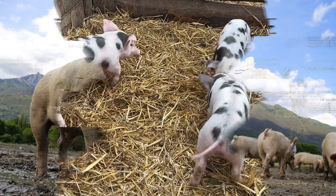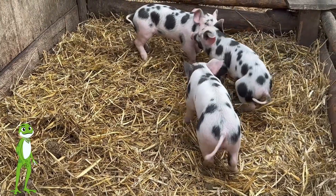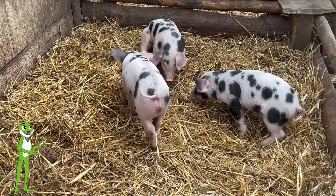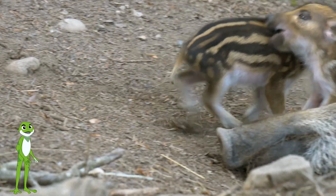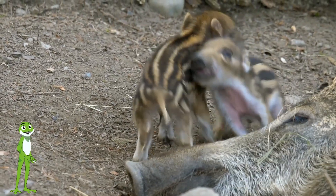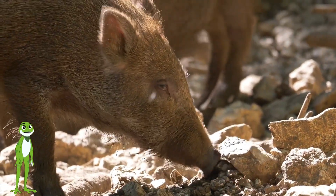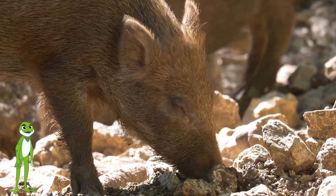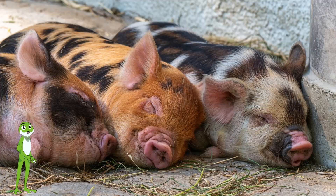Pigs are intelligent, omnivorous animals that are raised for their meat and leather. They are very curious and love to explore their surroundings. Pigs have short, coarse hair that comes in a variety of colors, from pink and white to black and brown. They have four legs, a curly tail, and sharp tusks. Pigs are very social animals that love to play and make noise. They are also very clean.